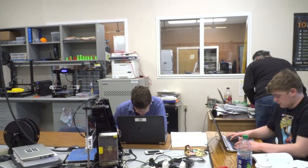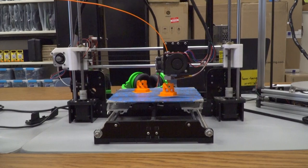My name is Scott Wilhite and I am the instructor here for Tri-County Tech Center's engineering classes, specifically CAD engineering — computer-aided drafted and designed.